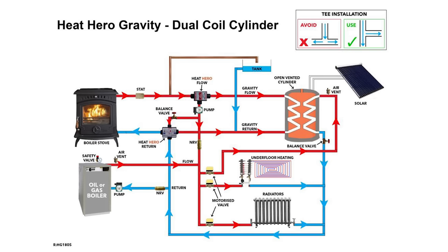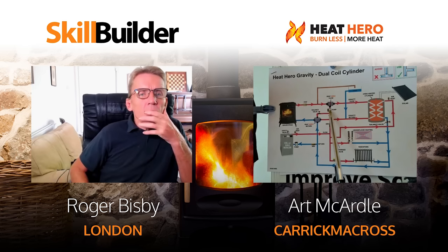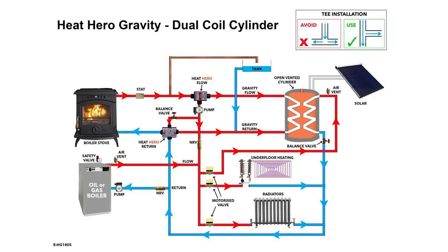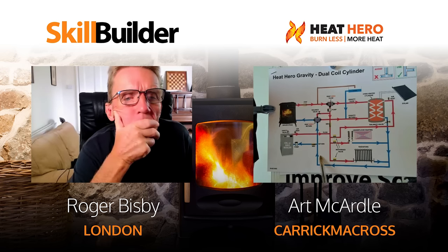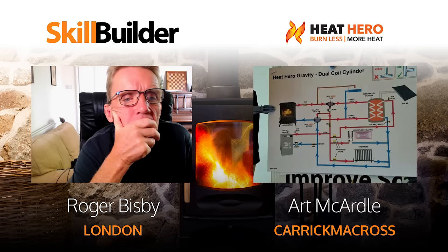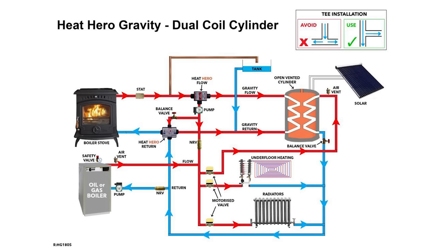On the old system the circulating pump was on the return, but the open vent was always in front of the pump. To fix it, we had to move the pump to the flow. But putting the pump on the flow without the Heat Hero system doesn't work properly - cold water from the radiators gets sucked through the domestic cylinder and cools it. With the injector box, the pump goes on the flow, cold water comes up and is injected into the stove, and at the same time hot water is injected from in front of the pump through the cylinder - so the pump is sucking hot water through the cylinder, heating it in reverse every time the pump comes on.